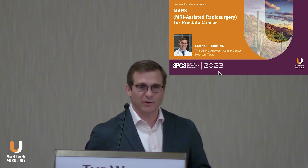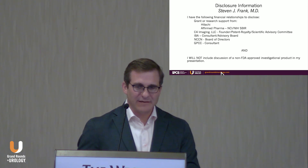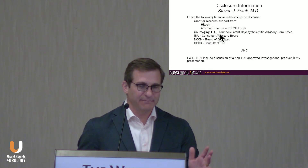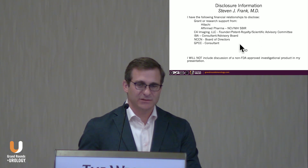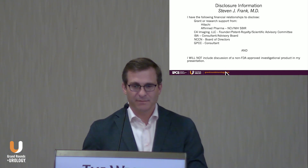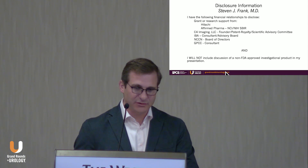And then into surveillance if necessary with rising PSA. Here's my disclosure. The biggest one to be aware of is C4 Imaging — technology developed out of MD Anderson. I am the founder of that company, and I'm now the scientific advisory chair. Nothing I will discuss is a non-FDA approved product; everything discussed in this talk is FDA approved.